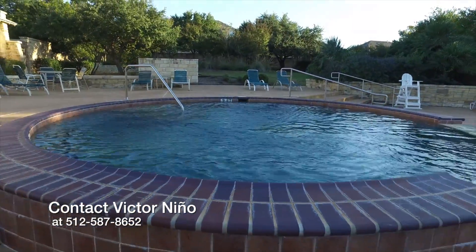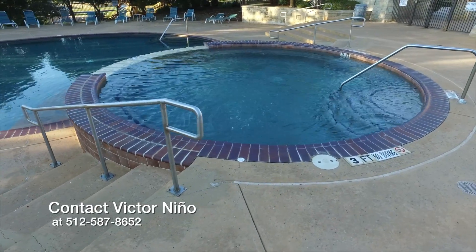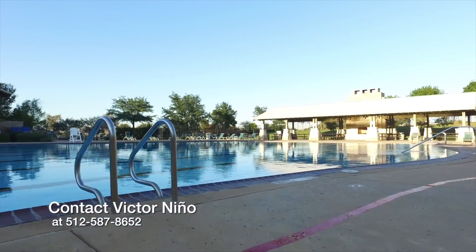Enjoy relaxing in this home's community jacuzzi, or Olympic-sized swimming pool.